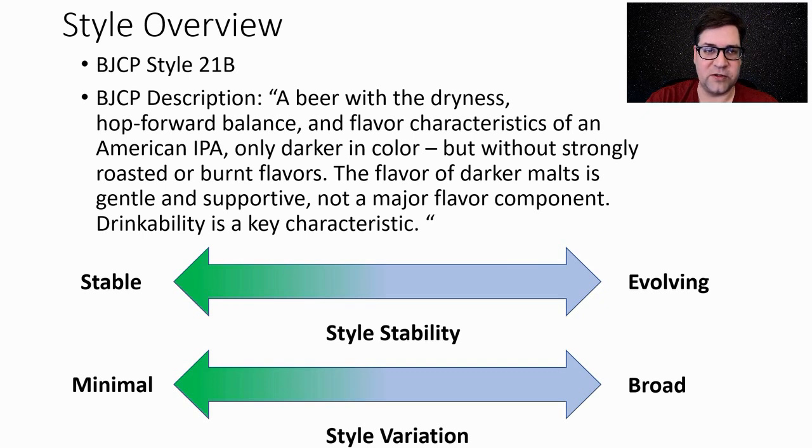The flavor of darker malts is gentle and supportive, not a major flavor component. Drinkability is a key characteristic. These were wildly popular in the late 2000s and have kind of dropped off the radar, but they're making a comeback now. When I looked at this style, evolution was just off the charts — the Black IPA you're used to from the past is not what's winning nowadays, and I will guide you through how this is evolving.